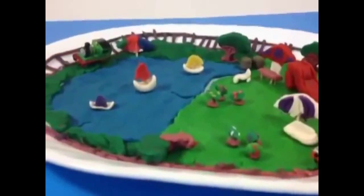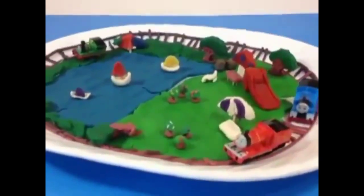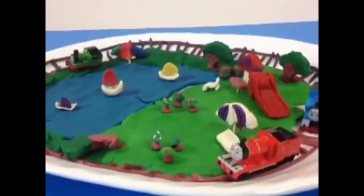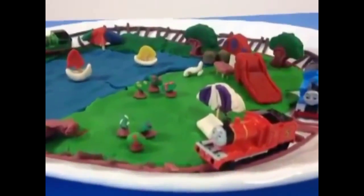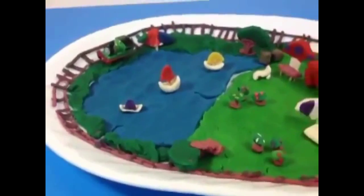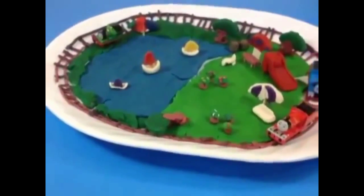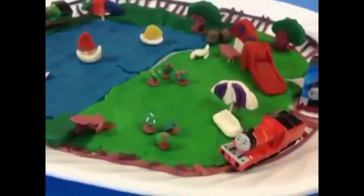So thank you viewers, thank you for watching. Leave a comment — how did you guys like it, and what else would be there? What else do you think would make this island look better? Please make sure to subscribe. Thank you viewers, one more time, for watching.